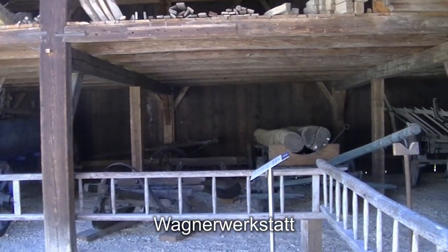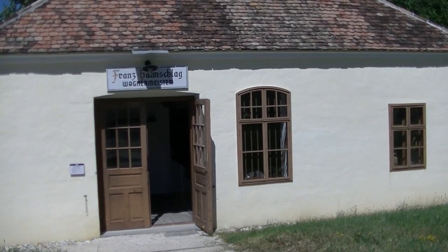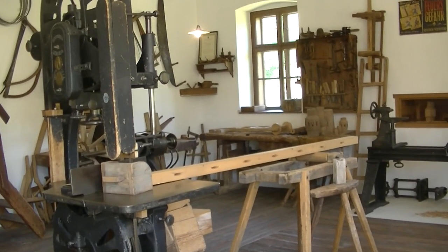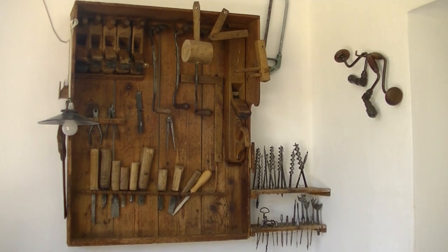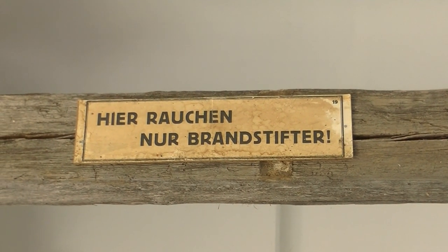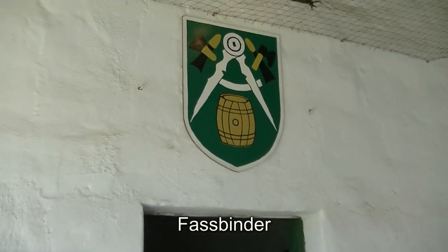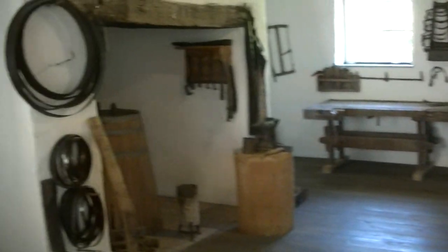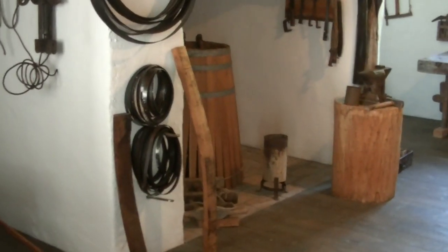Dieser Wagner-Stadel gehörte logischerweise zu einem Wagner-Haus. Und was ein Wagner so machte: er baute und reparierte in dieser seiner Werkstatt Fahrzeuge für den bäuerlichen Betrieb. Hier noch anzubieten hätte ich eine Fassbinderei. Hier wurden dann die Reifen erzeugt, um die Fässer zusammenzuhalten – genauer gesagt die Dauben der Fässer.